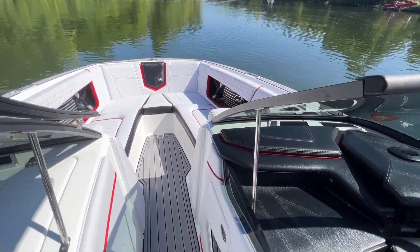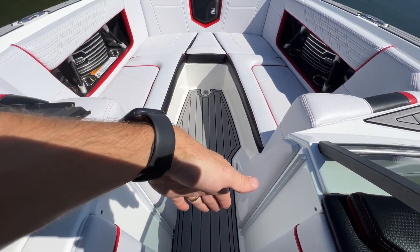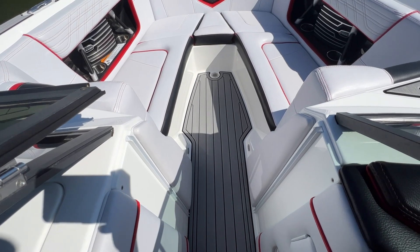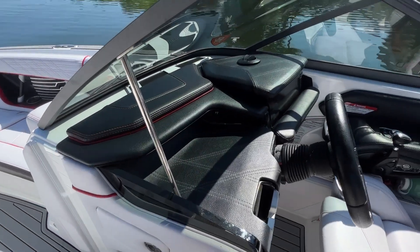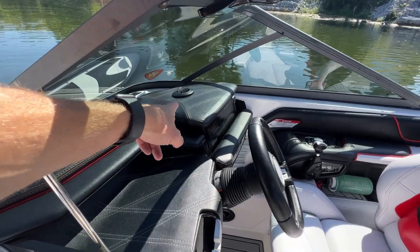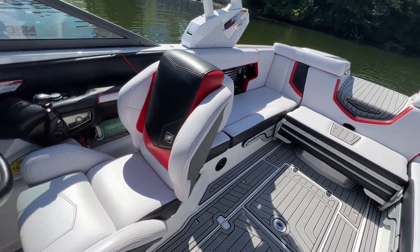There is window tint on the windshield as mentioned, and this boat also has the slide-in air dam. To round out the climate features, there's a heater with an outlet below the driver's feet and another hose that pops out behind the driver's seat.